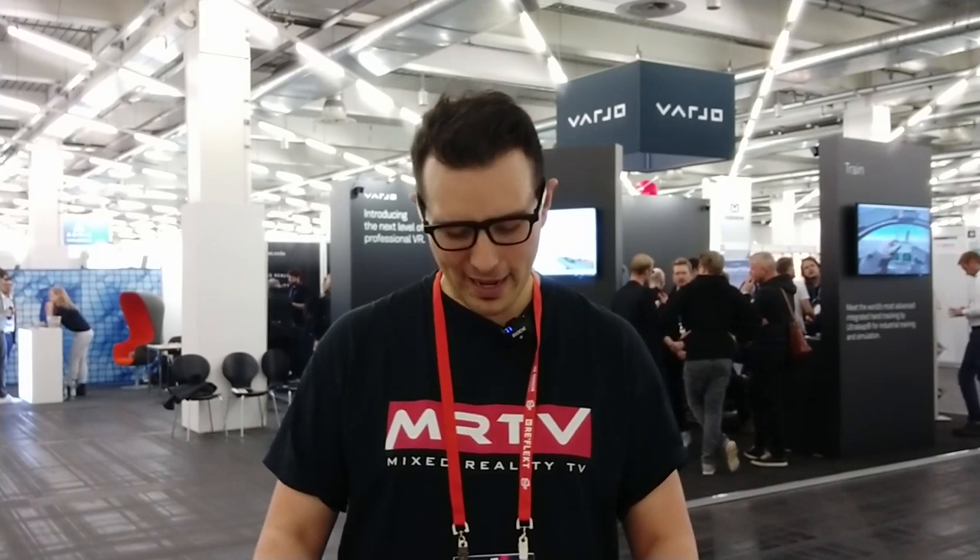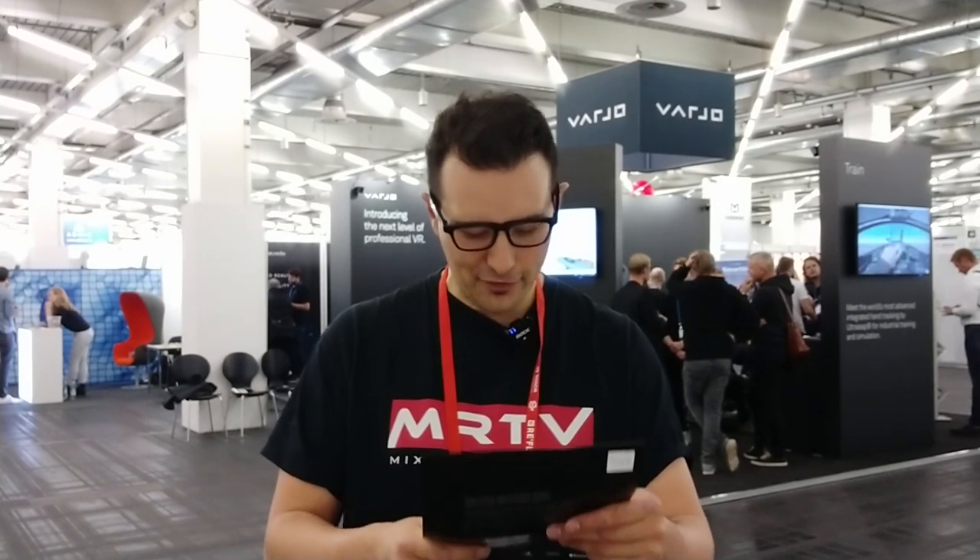If you want to get in touch with Varjo and try the headsets, you can do so on their website — I believe it's Varjo.com, and I'll put the link in the description below. I hope you enjoyed this video from Augmented World Expo 2019. If yes, give it a thumbs up, and if you haven't subscribed to MRTV yet, do so now. Looking forward to seeing you in the next episode. Bye-bye!